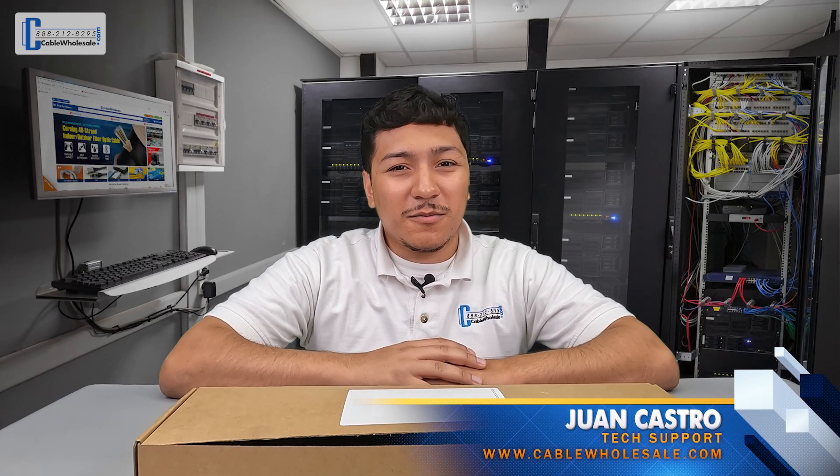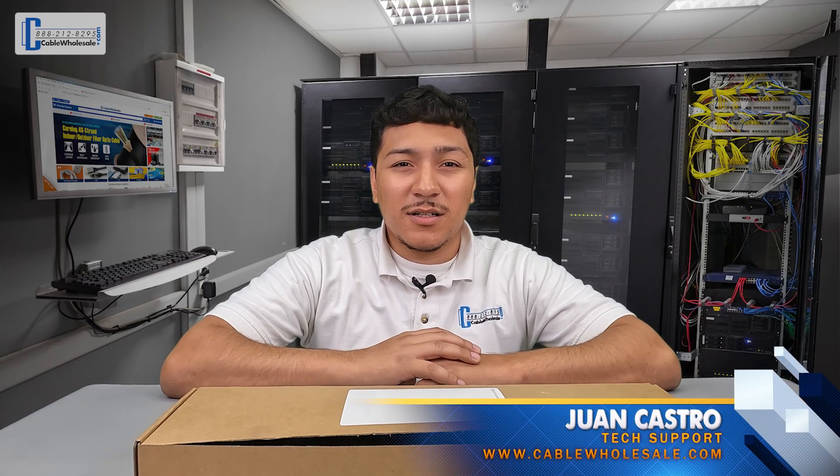Hey, Juan with Cable Wholesale here. Welcome back to our Q&A series. Marshall from Texas emailed us recently with a great question. Here is part of what he emailed us.